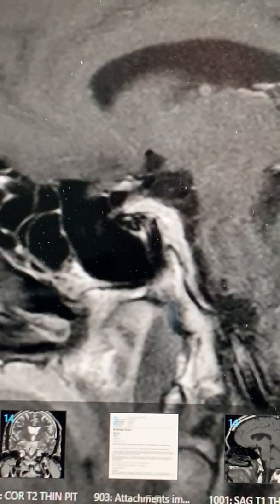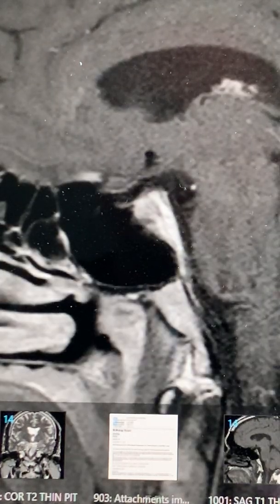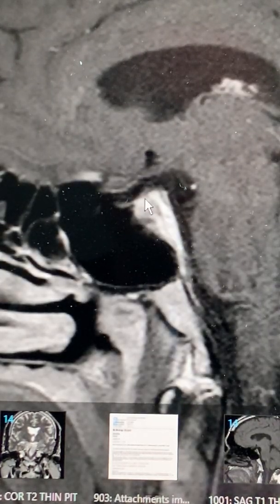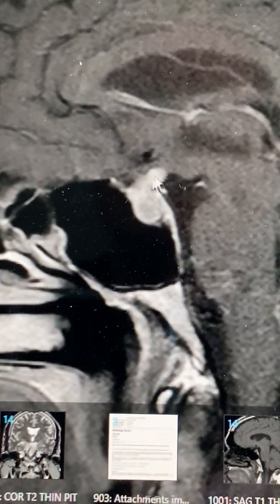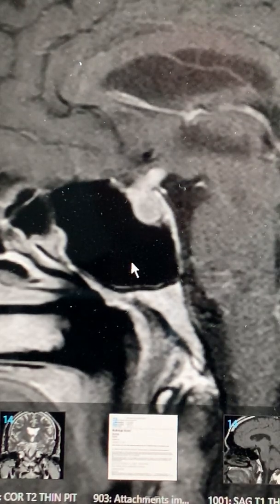I'm looking at the sagittal films at the moment. This is the sphenoid sinus. We should see the pituitary here in just a moment. Starting to see the gland. Here's the infundibulum. This looks like a tumor. That's some anterior gland.